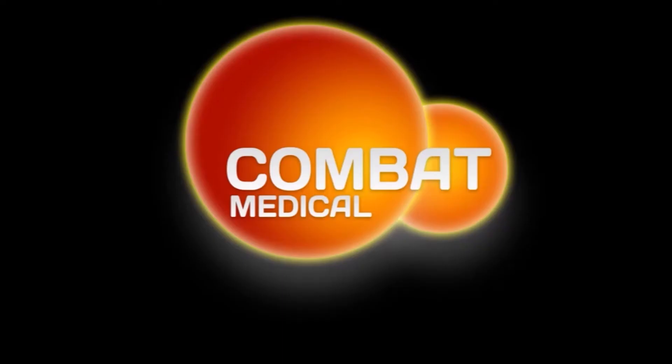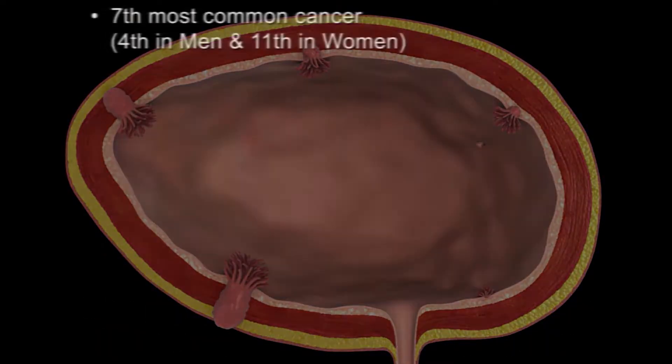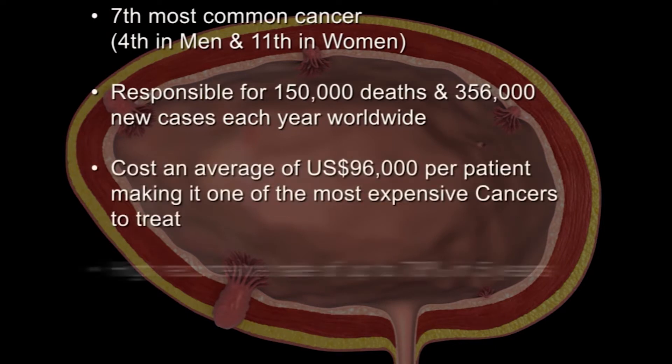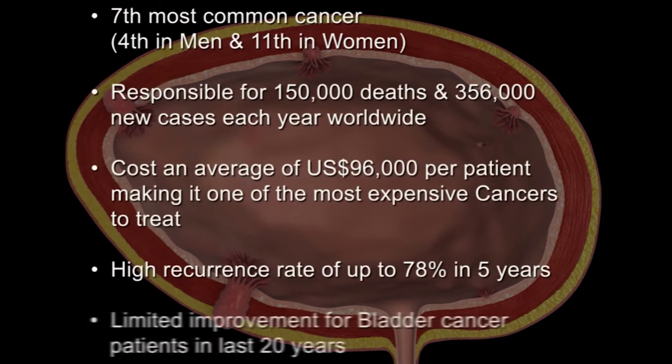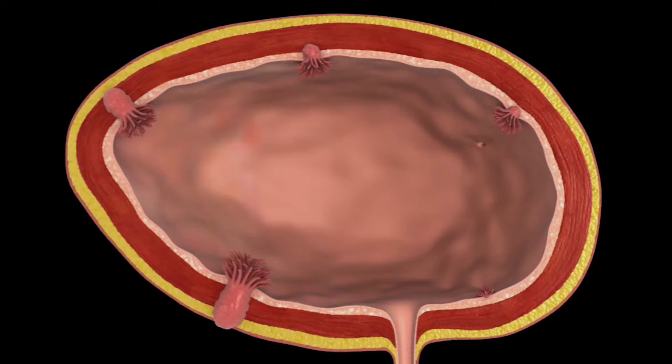Combat Medical is an innovative medical device development company. It has designed a new delivery system for chemotherapy in bladder cancer that significantly improves patient outcomes and reduces recurrence rates. Bladder cancer is the seventh most common cancer, responsible for 150,000 deaths worldwide. It is one of the most expensive cancers to treat due to its high recurrence rate.